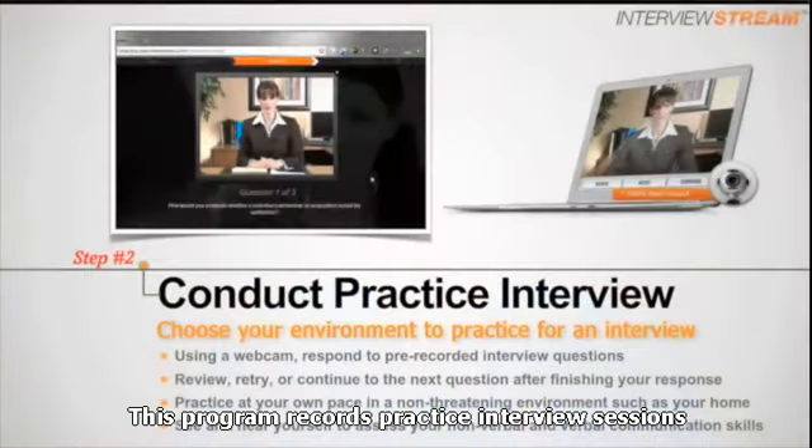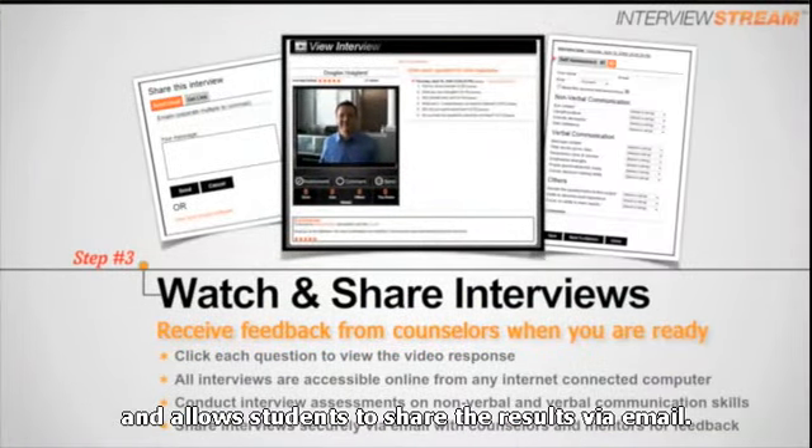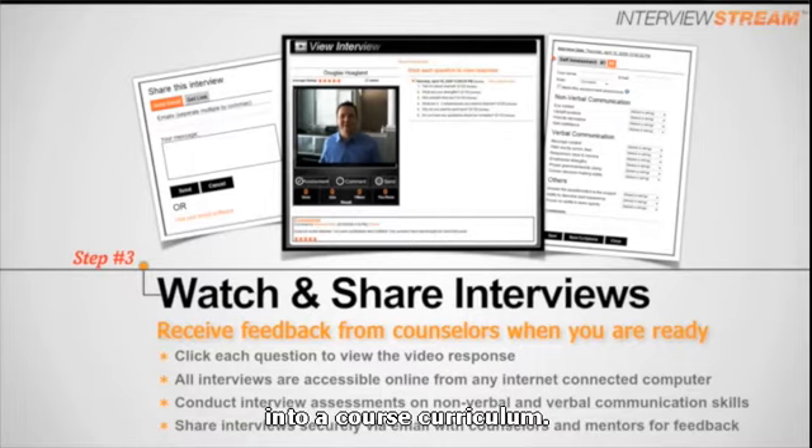Interview Stream records practice interview sessions and allows students to share the results via email. Faculty can even include program-specific interviews into a course curriculum.